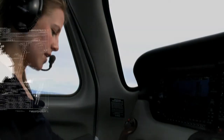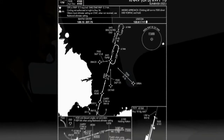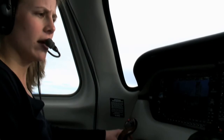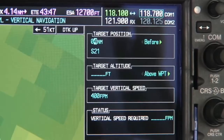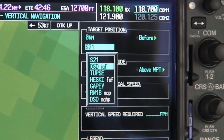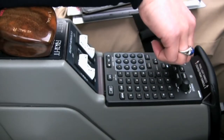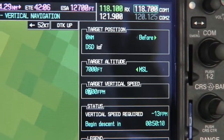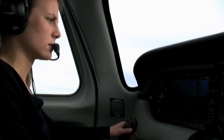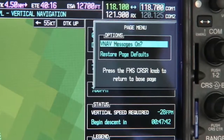For our approach, it looks like Deschutes is our initial approach fix, and we want to cross the Deschutes at 7,000 feet. Let's go back to our multifunction display, go to flight plan page 3. Now let's set up a profile so we plan our descent down to 7,000 before we get to Deschutes. Select when we reach Deschutes — zero nautical miles before — then scroll down and select Deschutes. The target altitude is 7,000 feet and we'll do about 700 foot-per-minute descent. Columbia 397 Sierra Tango, climb and maintain 13,000. Our VNAV profile is all set up — I'm going to select menu and turn messages on so I get a reminder when I need to start my descent.